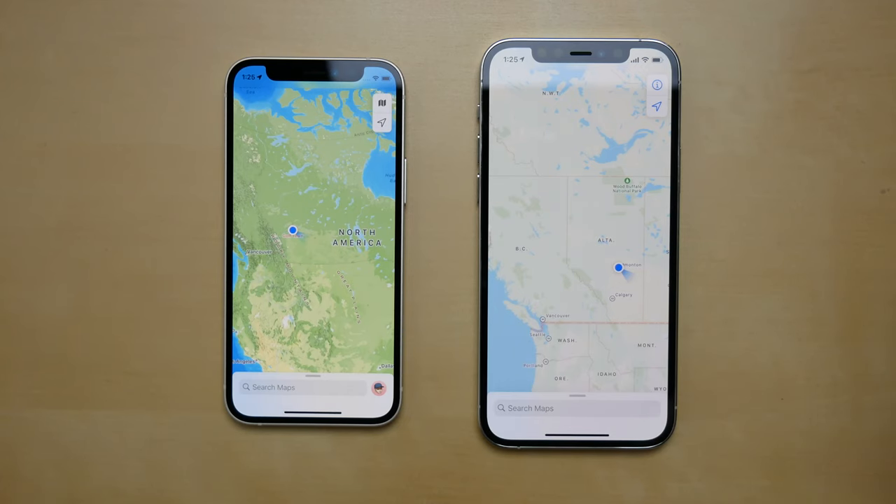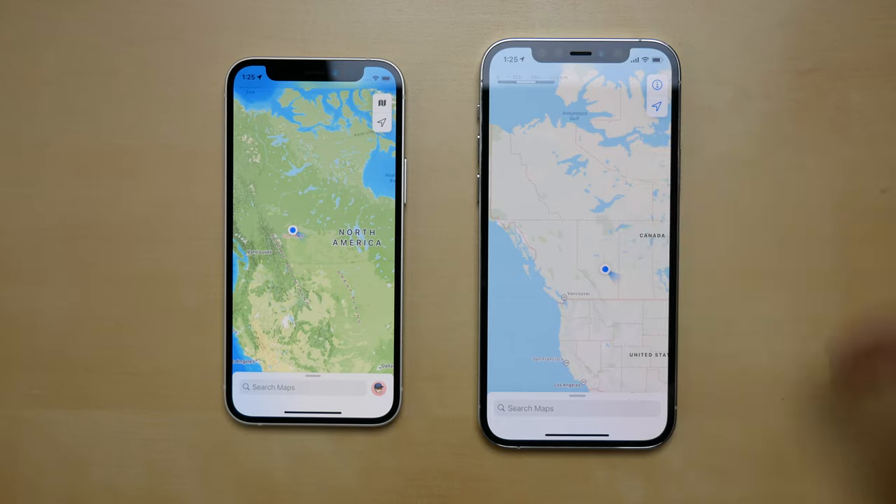Over North America this is a much better example of the greener greens I was talking about. You can see the terrain here on iOS 15 just how much more detailed it is, and on iOS 14 it really doesn't show any detail.